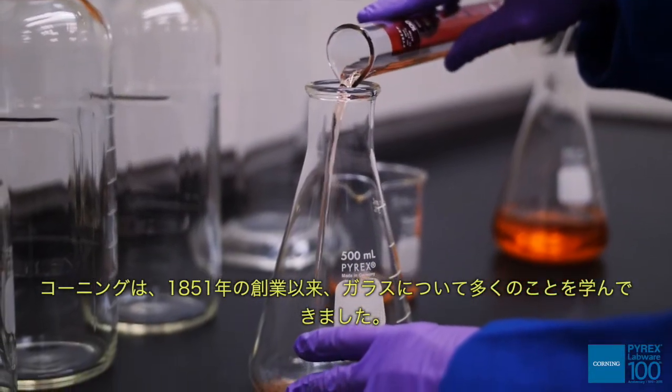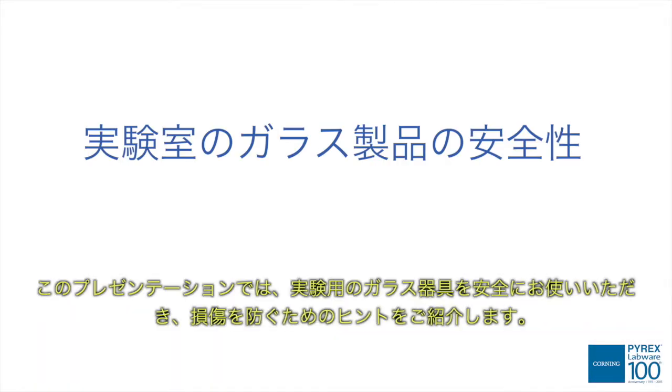At Corning, we've learned much about glass since our founding in 1851. In this presentation, we'll share tips for working safely with laboratory glass and protecting it from damage.